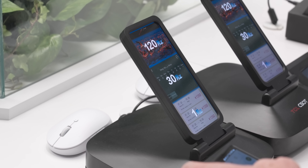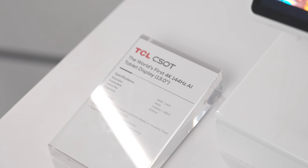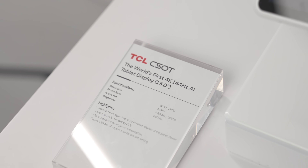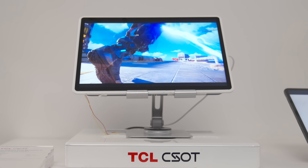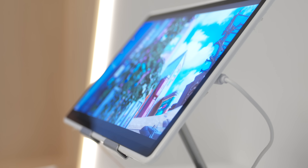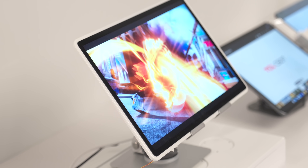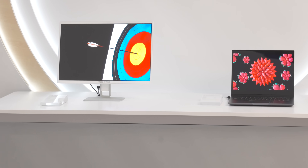Their world-first 4K 144Hz AI-powered tablet display is a real game changer. With an impressive 346 PPI, the screen is built for AI computing, creative design, and immersive entertainment. Thanks to its intelligent partitioned frequency LCD refresh rate technology, it automatically adjusts performance to balance power efficiency and smooth motion.